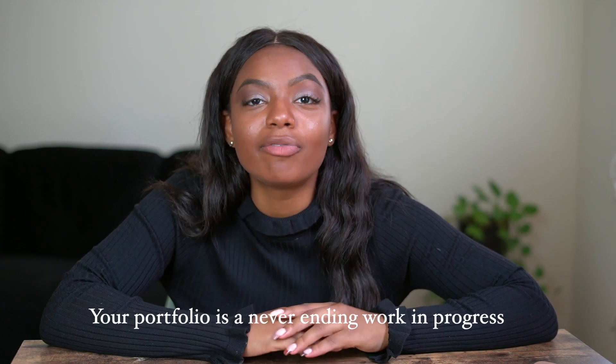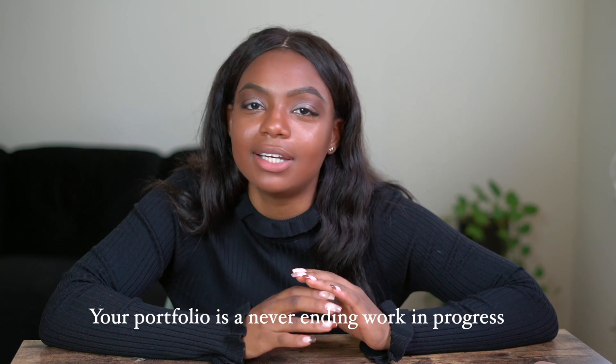Before we get started, let me just prefix this by saying your portfolio is a never-ending thing. You'll always be wanting to add, subtract, and update. So this is just to get you started.